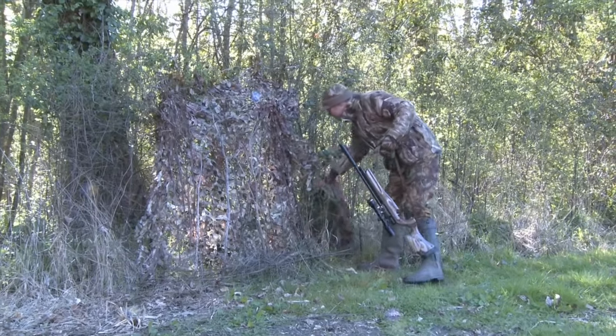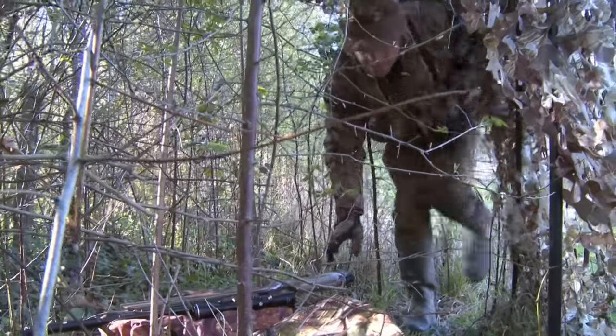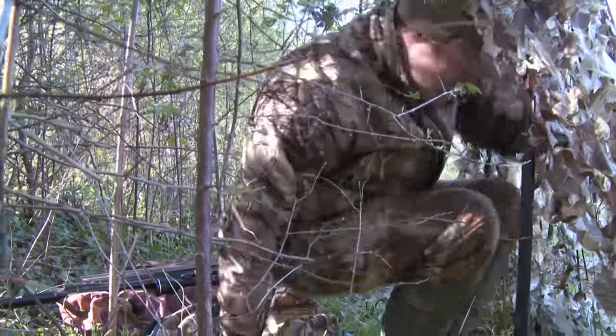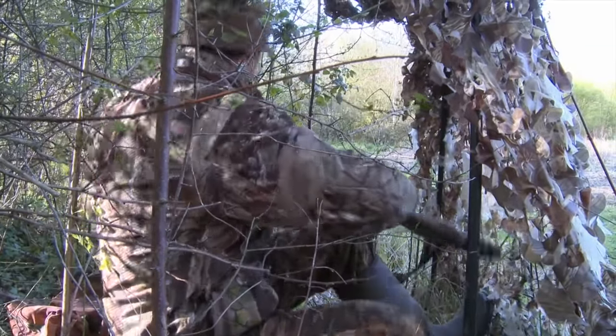So the scene is set. We've got a ready food supply that's getting regular visits from woodland pests, and I've set up a hide that's been taken for granted by the resident wildlife. Conditions are certainly favourable, so we should be in for a productive evening once I've made myself comfortable and settled in.